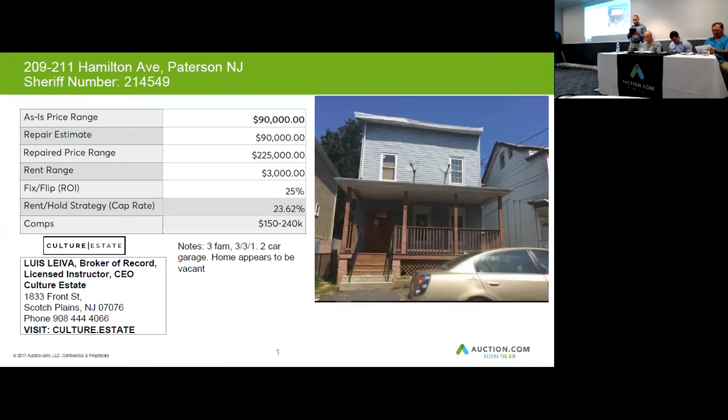That makes it an excellent rental, and you can even make some money if you flip it. Properties in this area are ranging between $150,000 to $240,000, so we're right there in between — not too bad. Let's see what the title says.